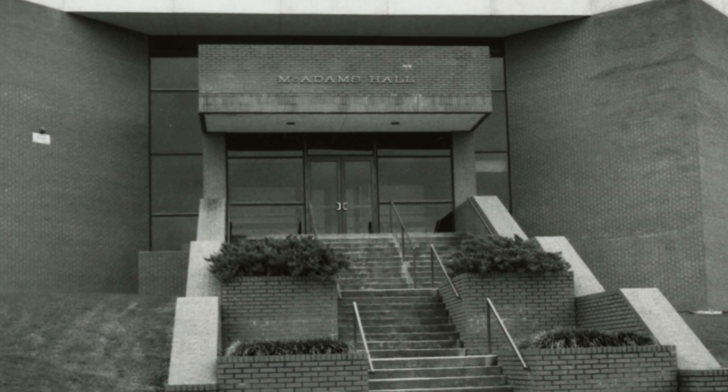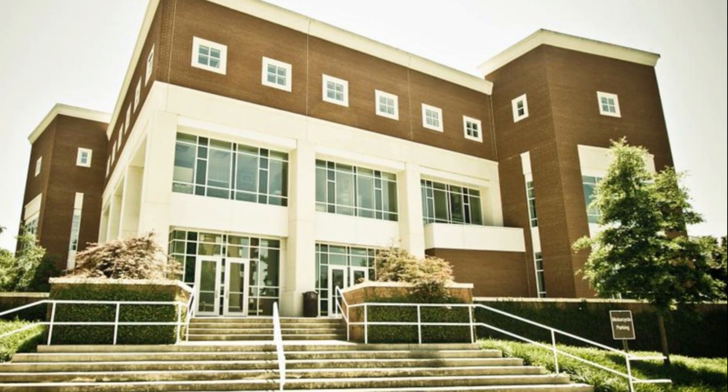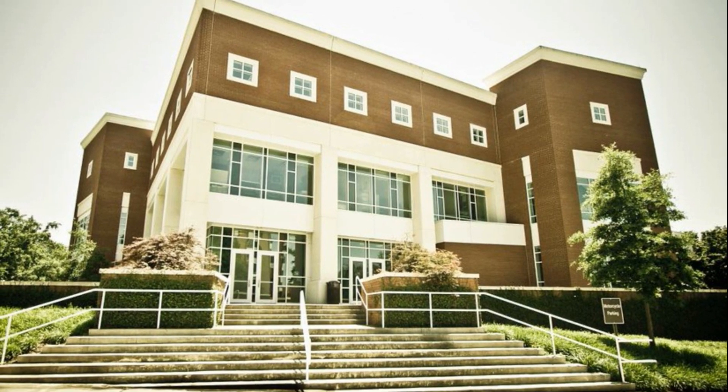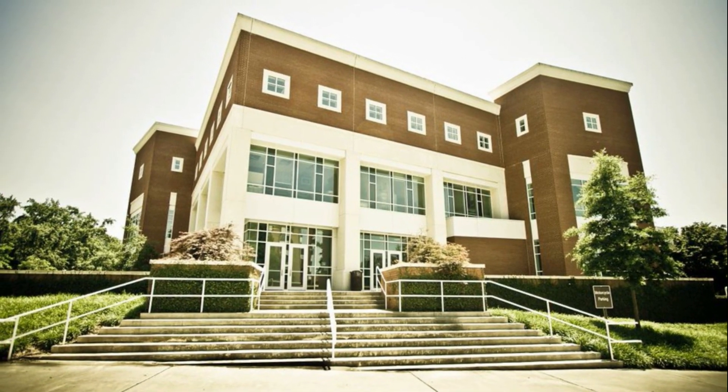McAdams Hall houses the computer science and the agricultural sciences department. McAdams Hall was renovated in 1976 and in 2004, and is home to the campus weather station.